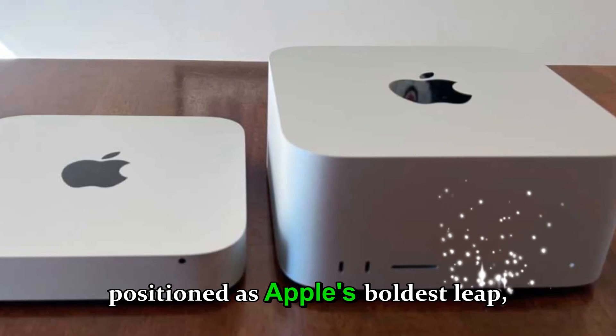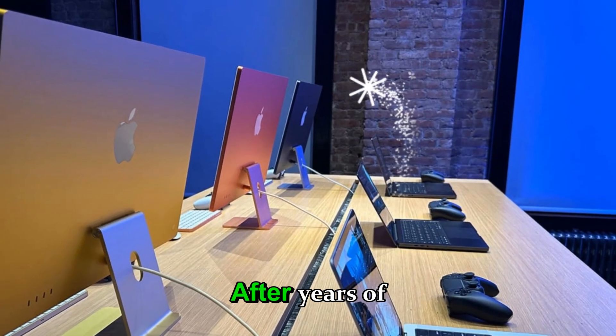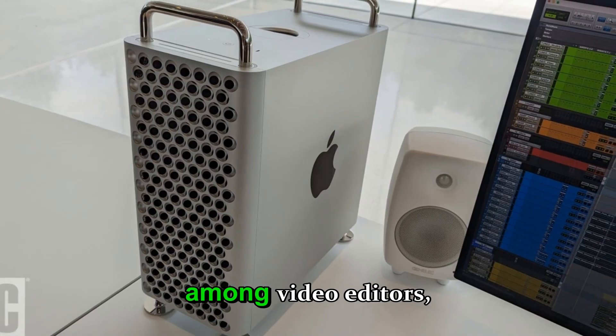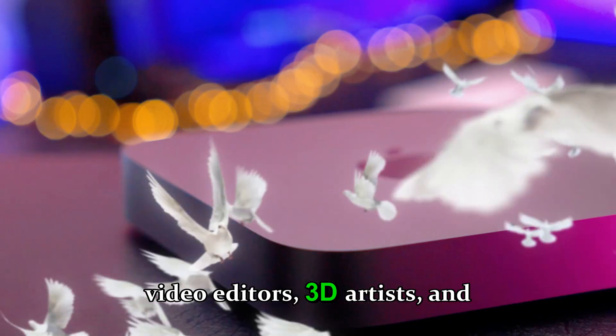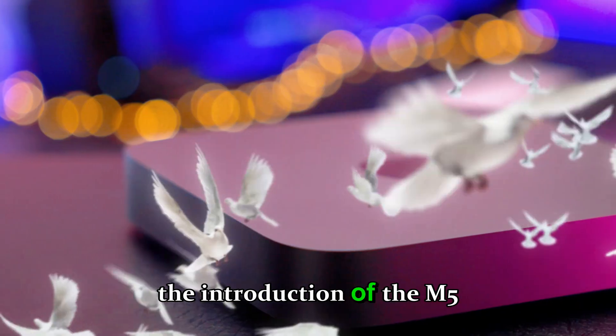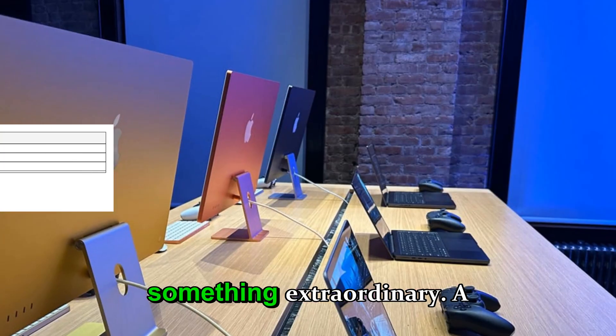This upcoming machine isn't just another incremental update — it's being positioned as Apple's boldest leap yet into the future of professional computing. After years of refinement, Apple's Mac Studio line has already gained massive respect among video editors, 3D artists, and AI developers. But with the introduction of the M5 Ultra, Apple's engineers are rumored to have achieved something extraordinary.